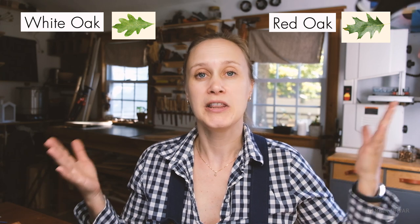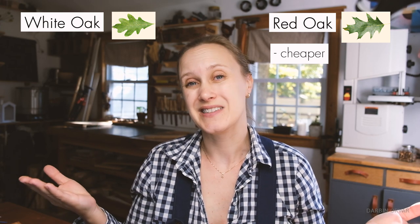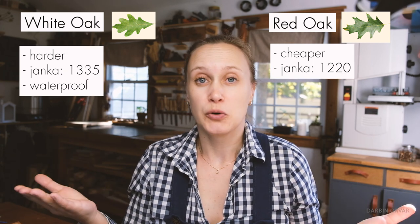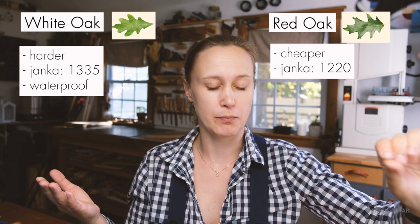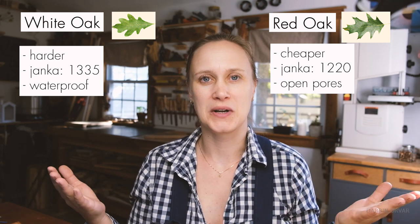When you think about the difference between red oak and white oak, a couple of things come to mind. They're both relatively affordable in terms of hardwood, but red oak is cheaper. White oak is a little bit harder, a little bit more durable on the Janka scale. White oak is essentially waterproof — it's been used by boat builders for centuries. Red oak actually has open pores that will just suck water through.